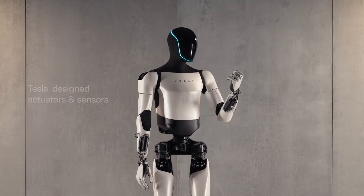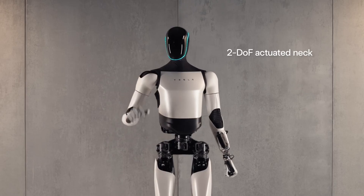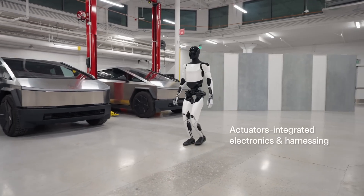November 2022: Tesla shows off the first prototype of Optimus at the company's AI Day. This prototype can walk, wave its arms, and perform some other basic movements.